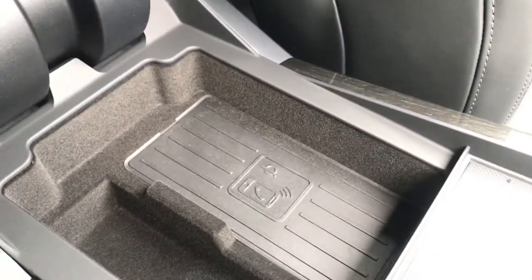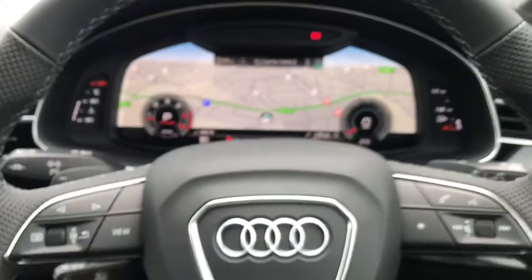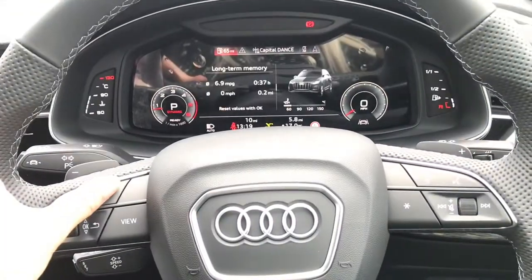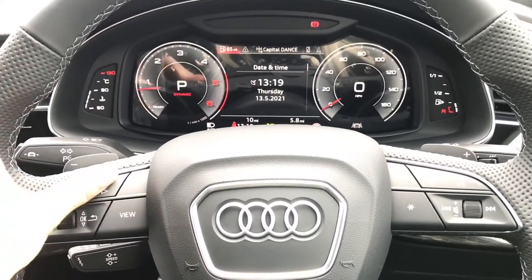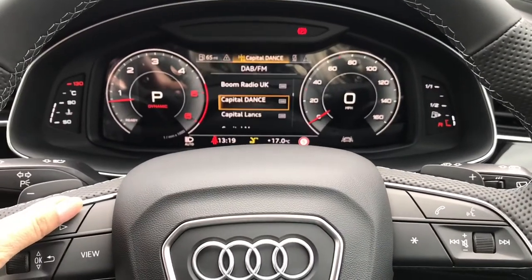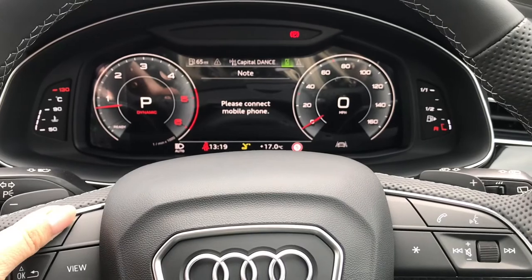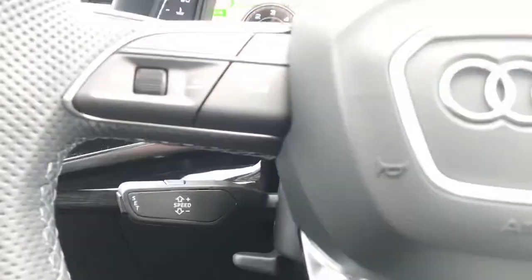Just underneath the armrest we have Audi's wireless phone charging box for your devices. Moving on, a feature everyone wants right now is the Audi virtual cockpit, where you'll get a full overview of the car and can choose whatever platform you'd like to view right in front of you — including DAB digital radio, telephone and smartphone interface, sat nav, and you can change the view of the dials.